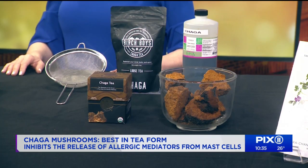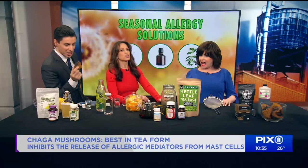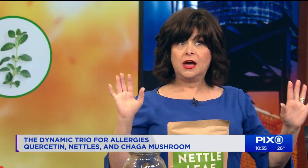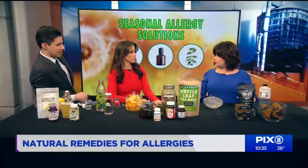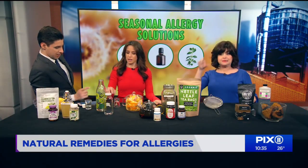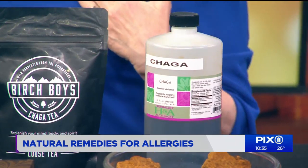What's your preferred form — tea, capsule, or tincture? My go-to, especially with my clients in New York and L.A., is tincture form because it's quick and fast. You just take a tincture, put it in a shot glass, and down it like vodka — and you have your medicinal herbs.